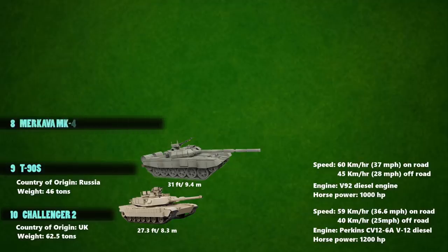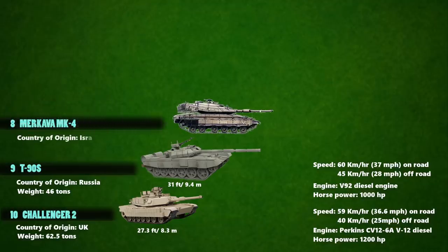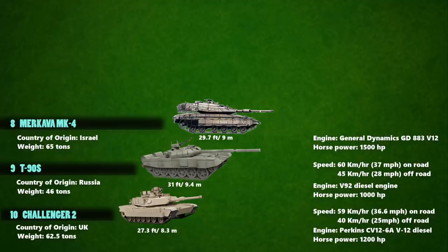The 8th fastest tank in the world is the Merkava MK-4. This is a main battle tank used by the Israel Defense Forces, with a length of 29.7 feet and weighing over 65 tons. The Merkava MK-4 has a 1,500 horsepower engine powered by the General Dynamics GD883 V-12. Its maximum speed is 64 km/h on road and 55 km/h off-road.